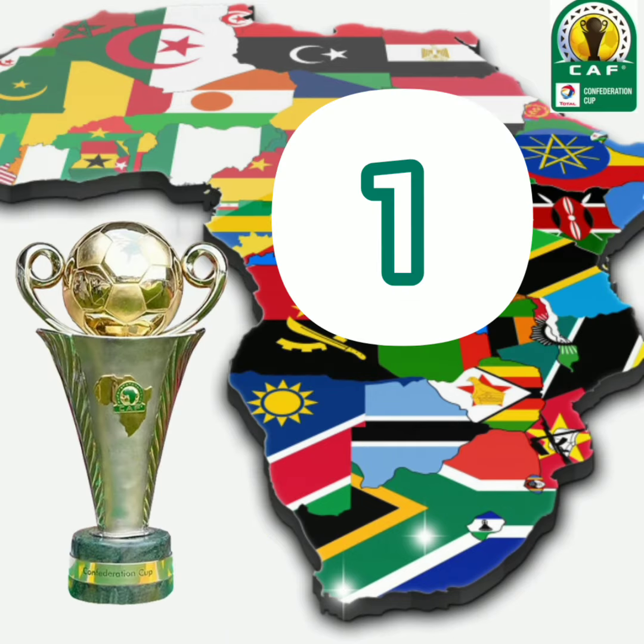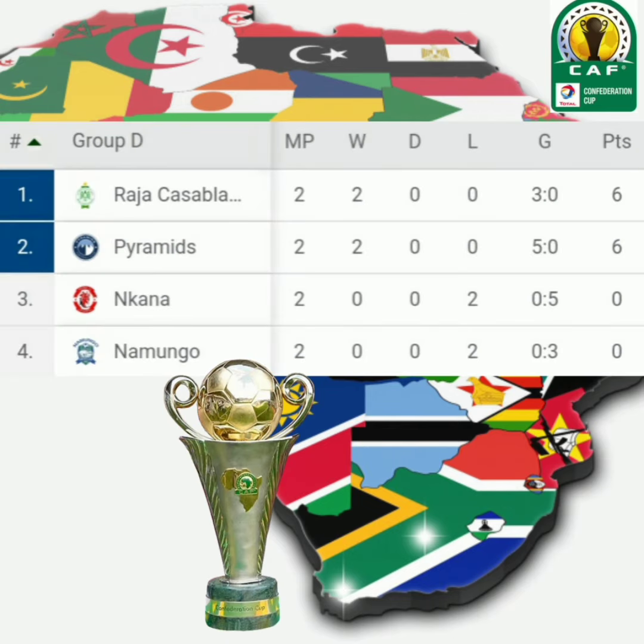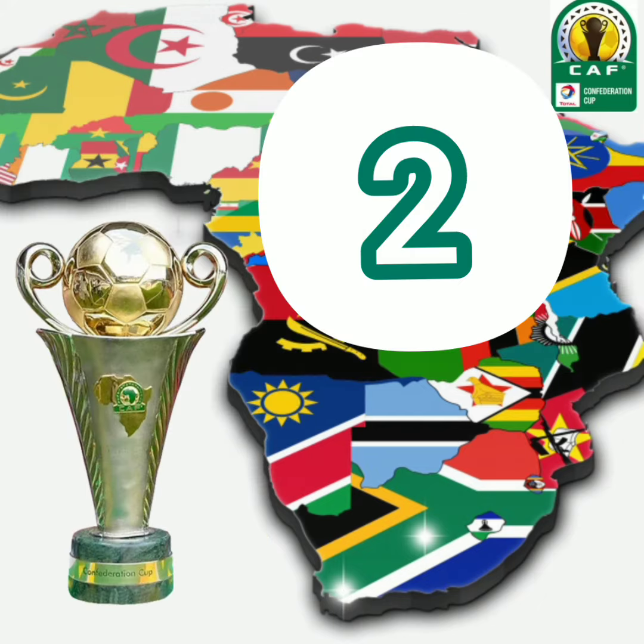At number 1 we see Pyramid. Pyramid has played a total of 2 games: 1 win, 2 draws, 0 lost. Pyramid stands at number 1 with a total of 6 points and a goal difference of positive 5.